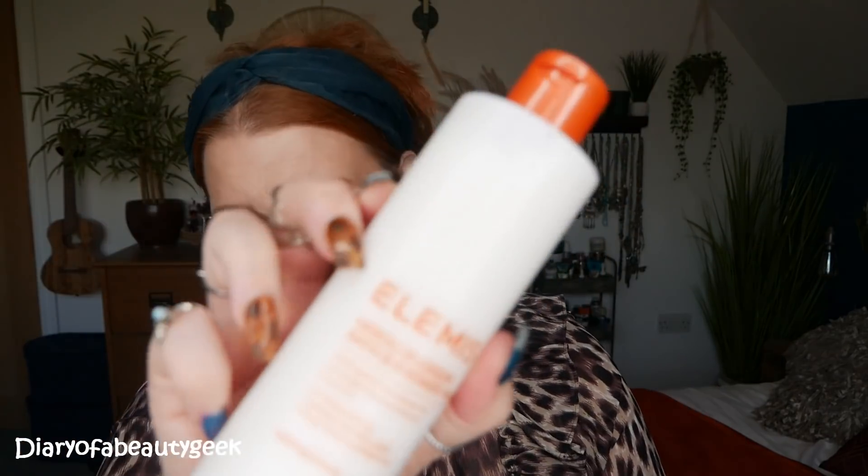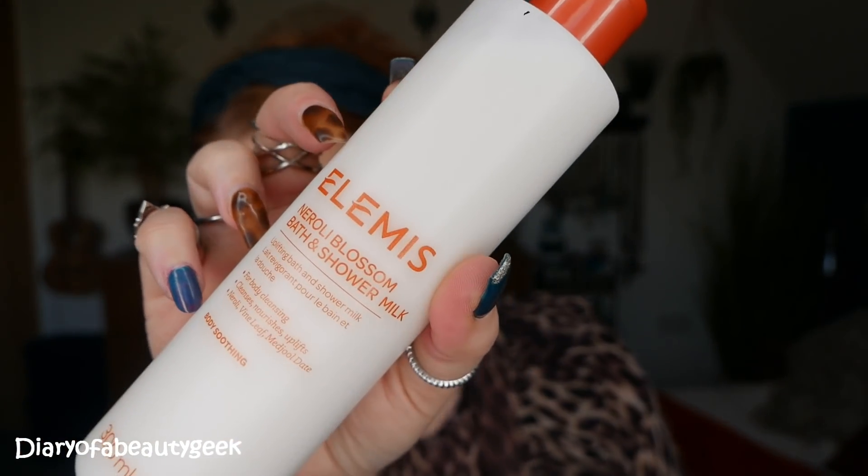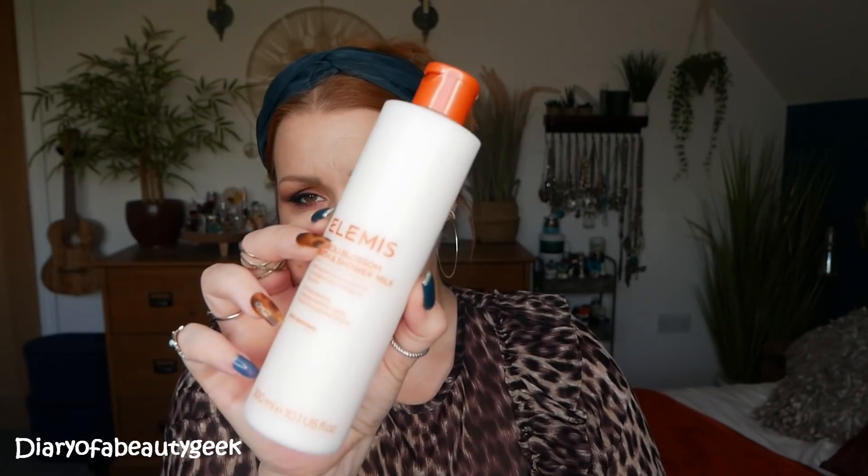I'll go through it one by one. The first one is a rather large 300ml Elemis Neroli Blossom Bath and Shower Milk. I've smelt this already — I couldn't help it, I had to have a sniff. It is gorgeous, it is everything I hoped for. It says Uplifting Bath and Shower Milk for body cleansing and it contains Neroli, Vine Leaf, and Medjool Date.